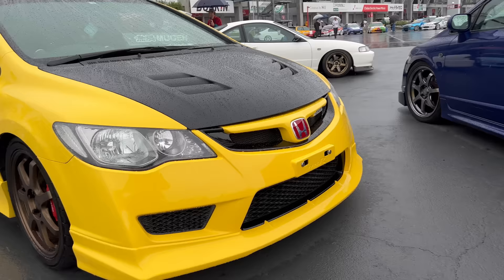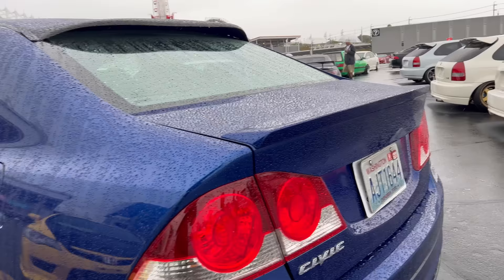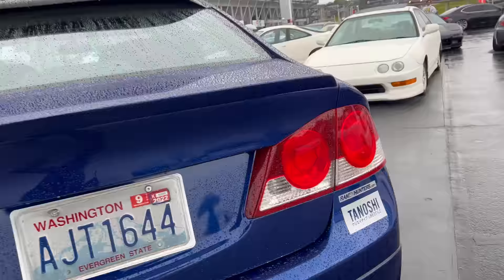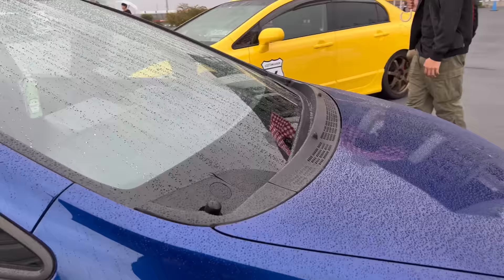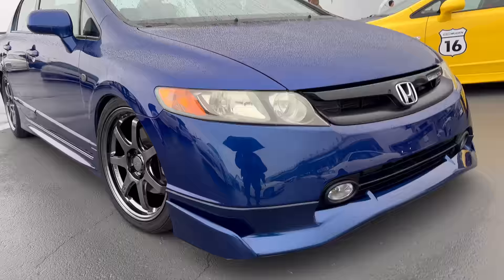And then we got another one over here - FD2. A lot of USA love. This one's got the Washington plates on it for fun. Mugen wheels. Left-hand drive too. So that's the first one I've seen today - straight up US. I've got a US front on there.